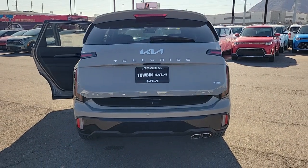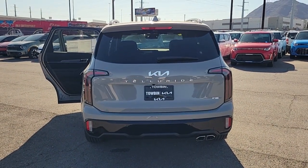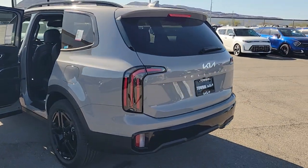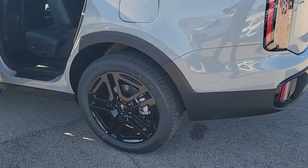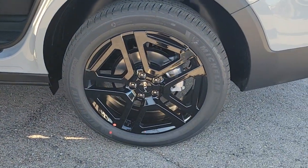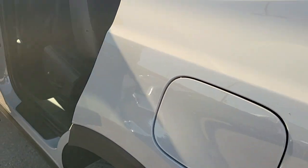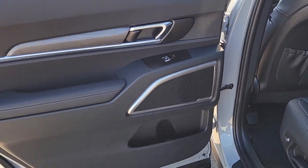These are just some of the great options this vehicle comes with: pre-collision system, backup camera, woodgrain interior trim, blind spot monitor, third-row seat, leather steering wheel, auto-dimming rearview mirror, tire pressure monitoring system, floor mats, and rear parking aid.